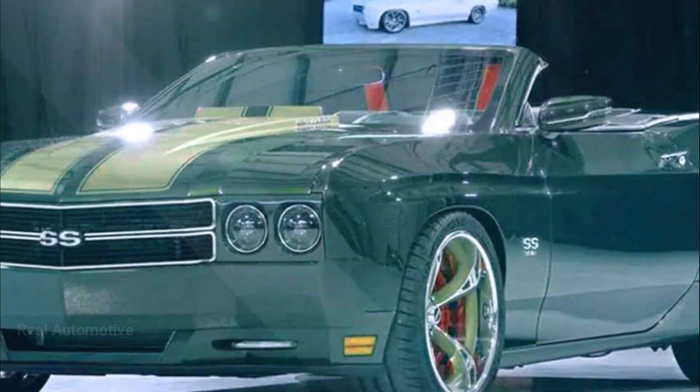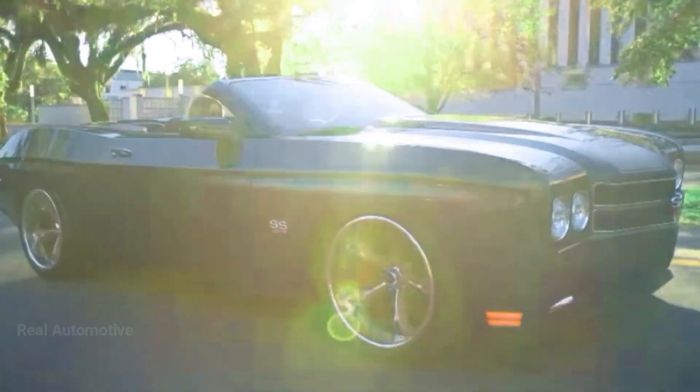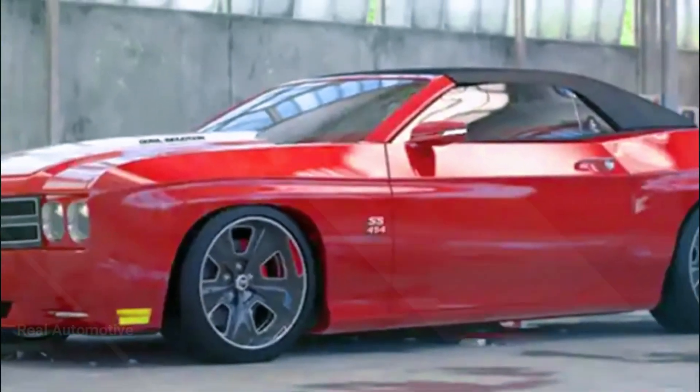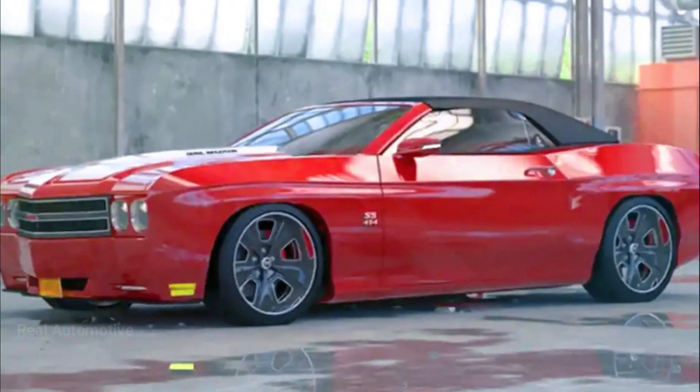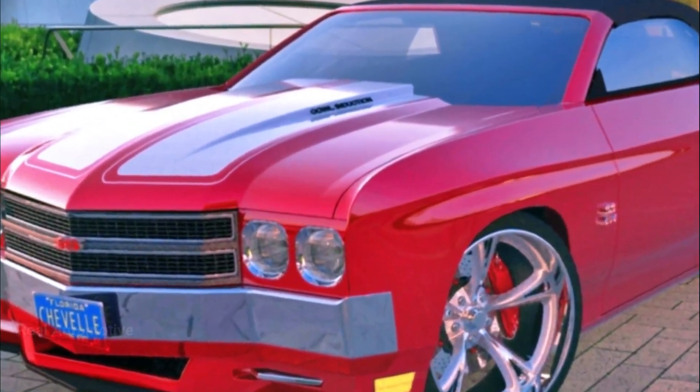Welcome back to Real Automotive Channel, Auto Enthusiasts. Today, we're diving into the exciting world of automotive transformation. Imagine the possibilities when digital design and 3D printing combine to bring back a legend, the iconic Chevy Chevelle. Stay tuned to witness the rebirth of a classic.